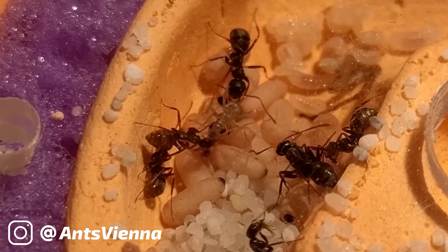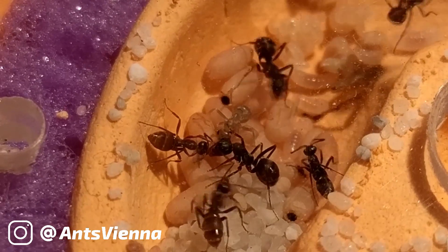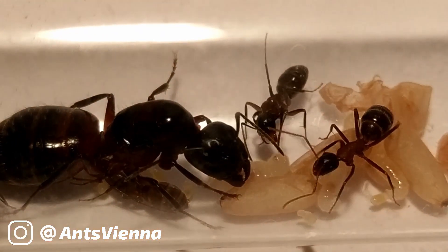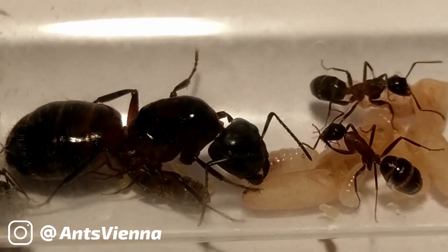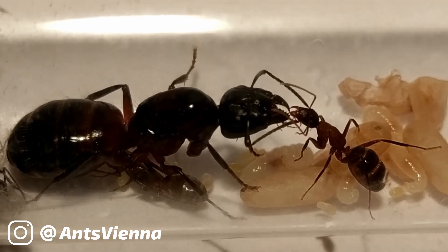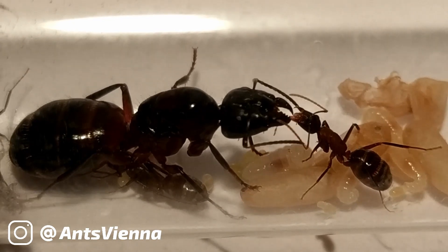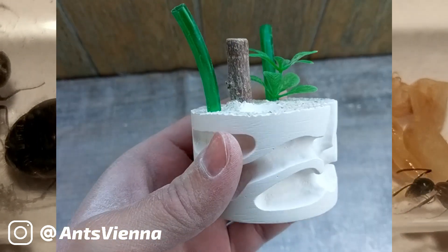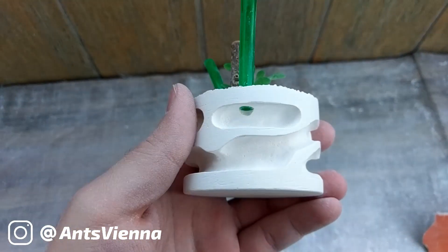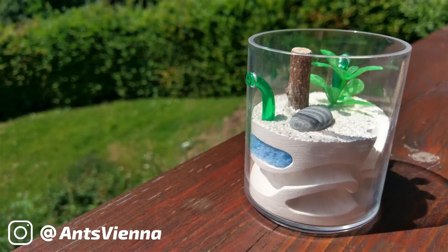So, here are your options. First, an introduction to one of the largest ant species living in Central Europe, Camponotus ligniperda, and my colony. Or second, a build video on how to make an acrylic all-in-one formicarium, like this one.